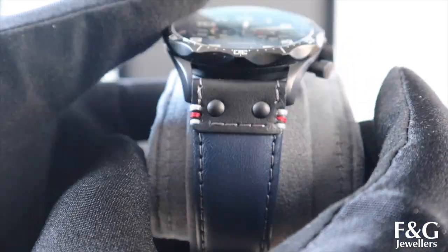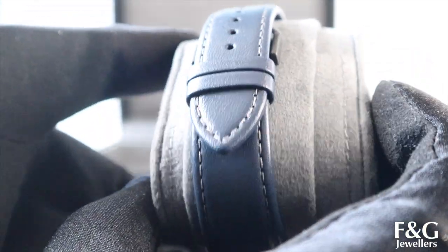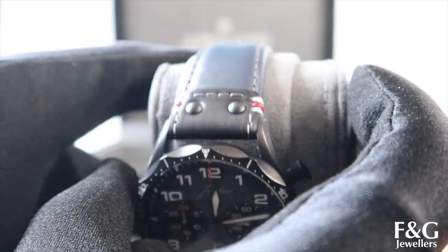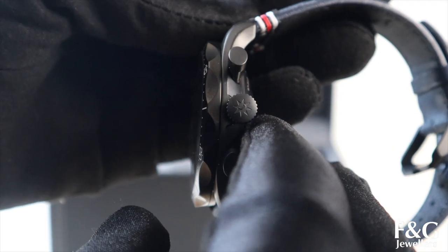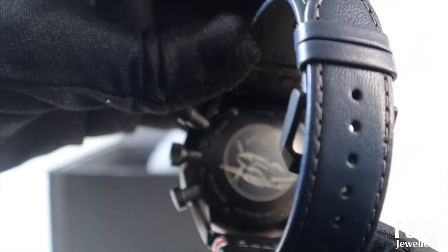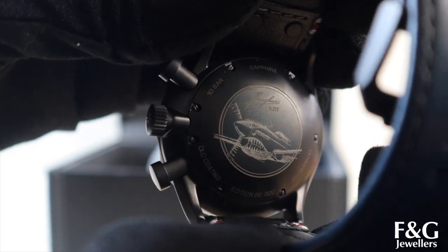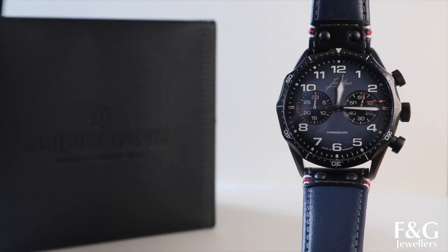The dial on this is so lovely — the navy blue gradient that fans out into a darker blue complements the navy blue leather strap so nicely. It has a stopwatch function, a 30-minute counter, a small seconds sub-dial, and the case diameter is 43.3 millimetres, which makes it a bit bigger compared to the Max Bill.